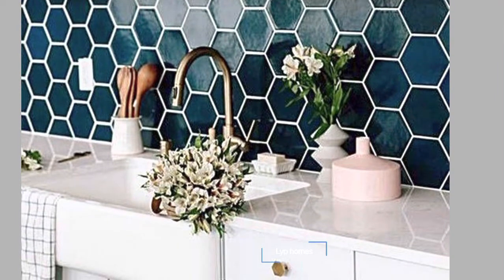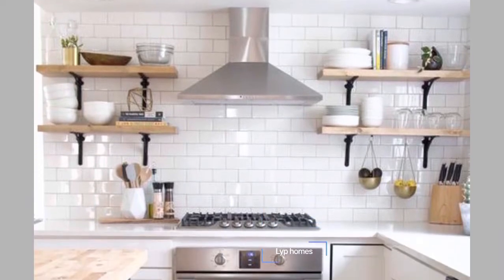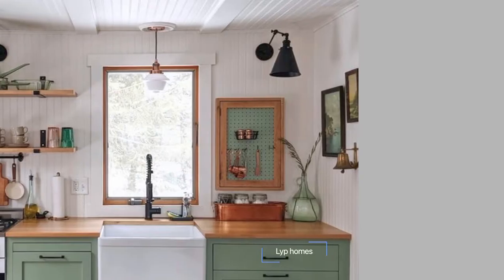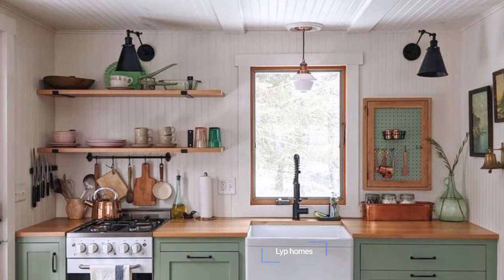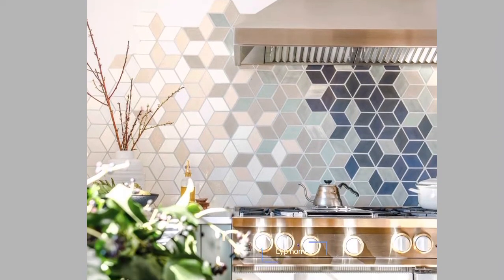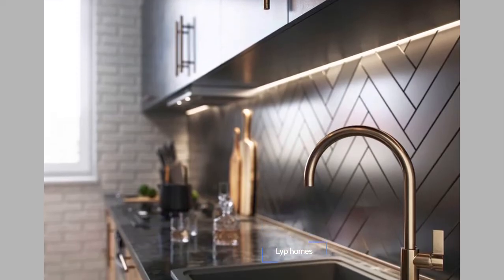Number one: kitchen layout. It is essential to understand the space where the tiles need to be installed. Tiles can be used to cover the kitchen floors, as a backsplash behind the stove and the sink, or under the cabinets. Using matching floor and wall tiles might help your kitchen look elegant.